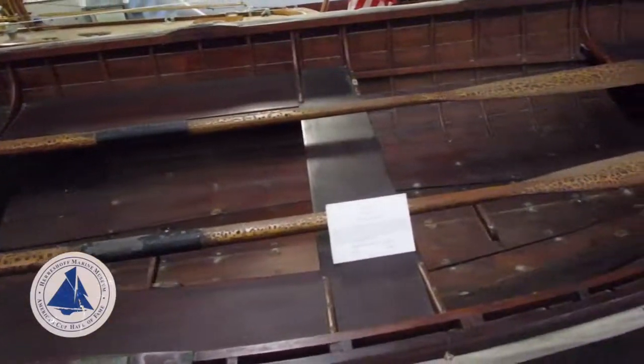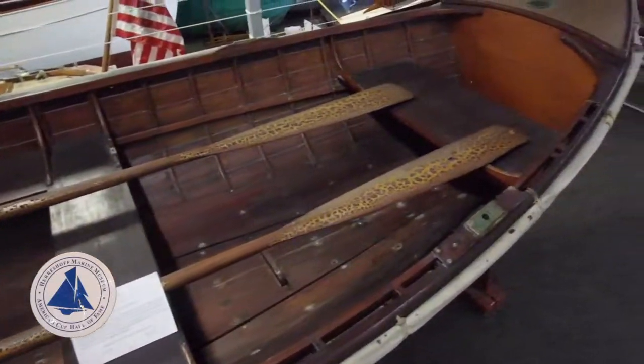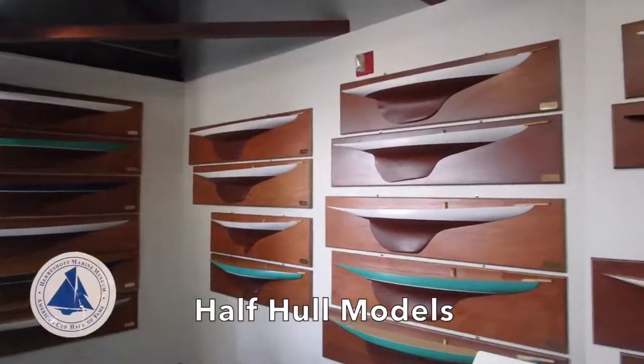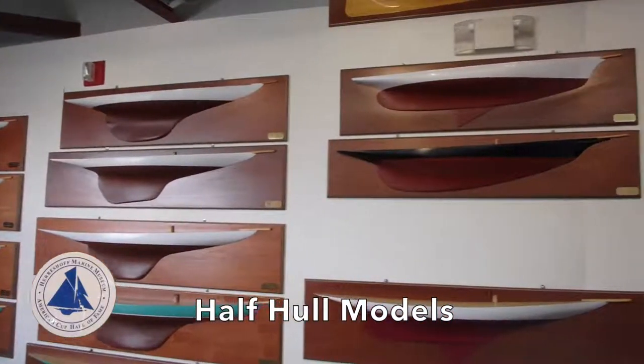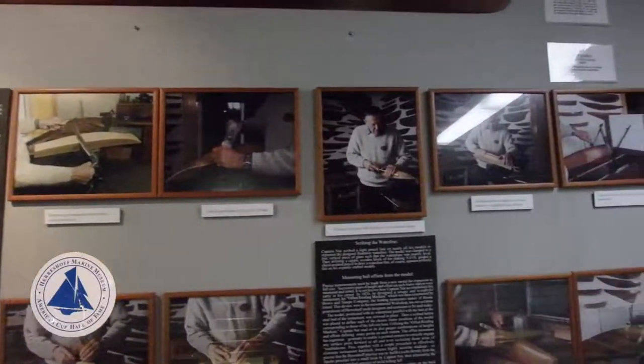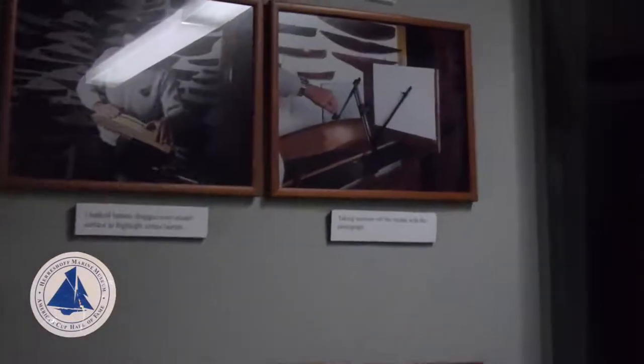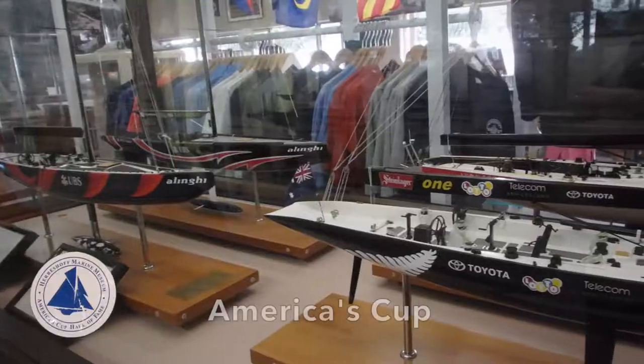They also had a collection of small boats from the yard, and naturally they were all exquisite. I found this very informative — the collection of half-hull models. Not only that, but they showed how they were made and how they were utilized to create the plans for building the hulls.